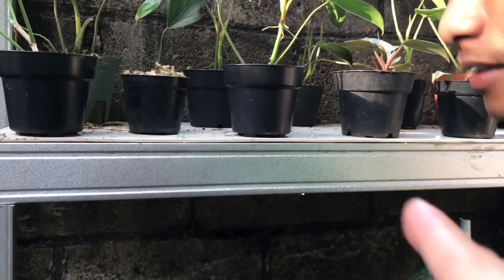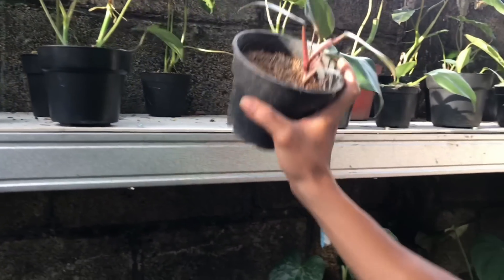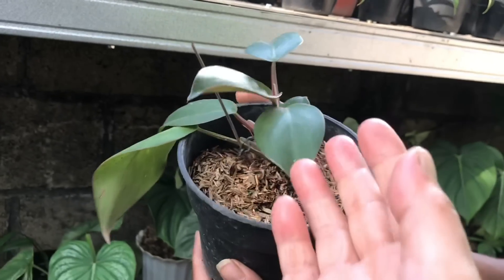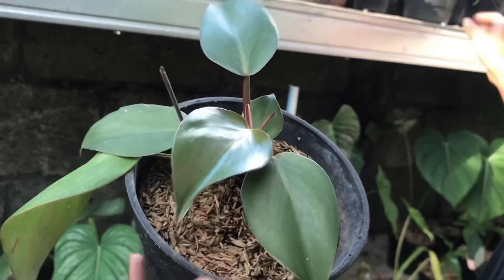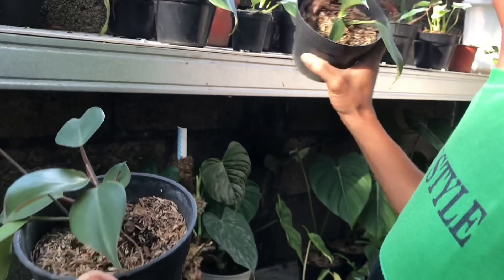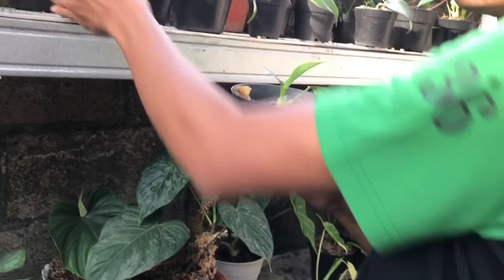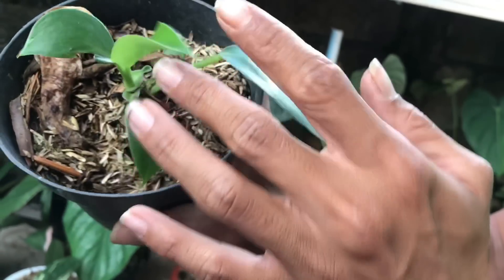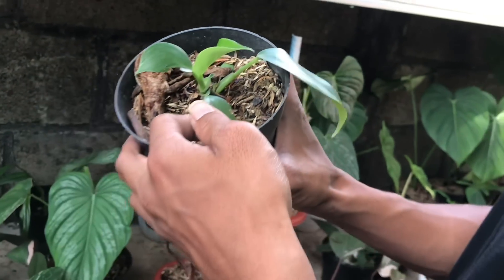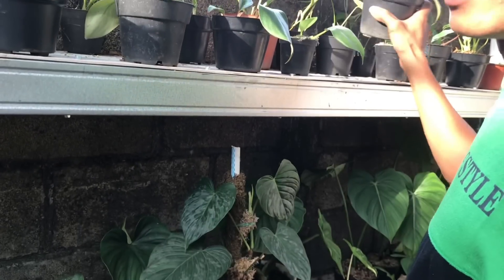Mana lagi nih? Itu apa tuh? Kalau ini WK ekonomi. Ini cuma 350 ribu. Nah mana lagi tuh? Yang ekonomis White Knight 400 ribuan, tapi parigatanya kurang. Iya 400 ribuan.